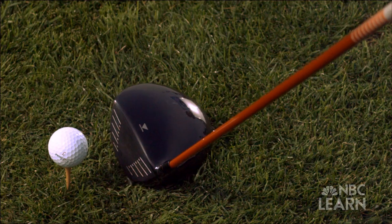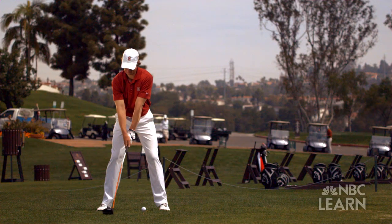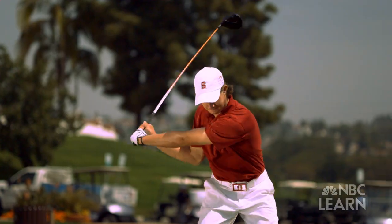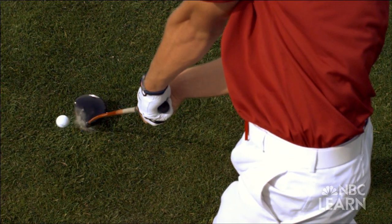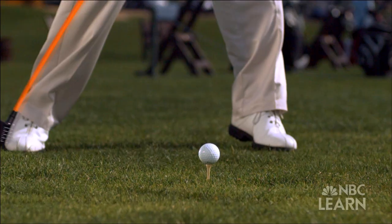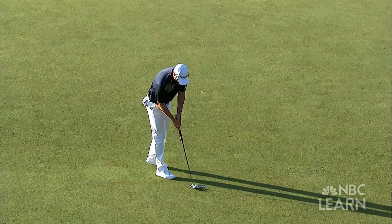There's so much science entailed in the game. I think having a complete understanding of the science involved in golf not only can help you understand science, but it can better yourself as a golfer. Science that's found in Newton's Third Law of Motion and in the momentum of every swing that gets the ball from the first tee to the last hole.